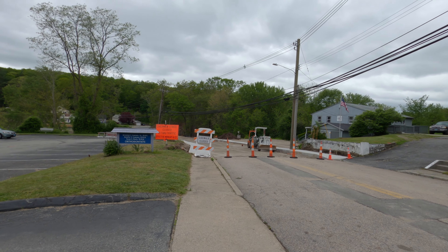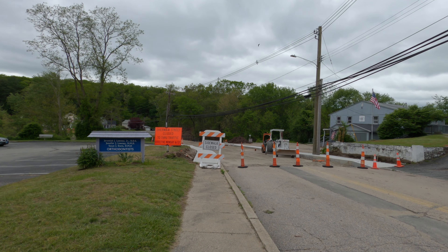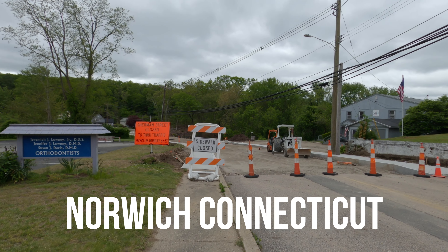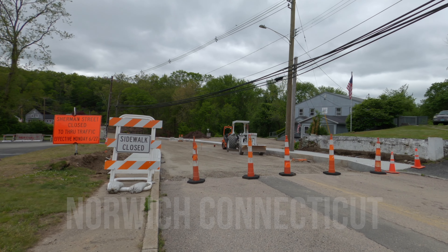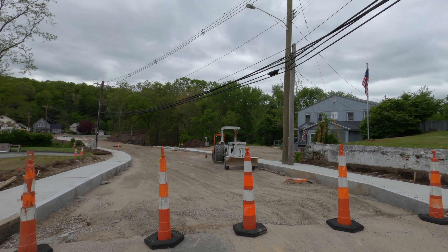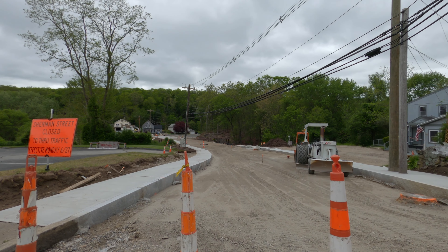Hello everybody. It's May 19th, 2024, a Sunday. I'm going to take a look at the progress of the Sherman Street Bridge. I haven't been down here in a while, so I'm going to do an update.